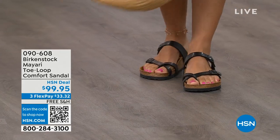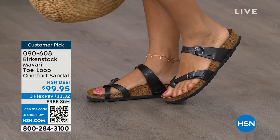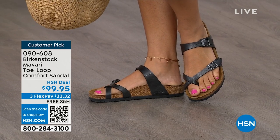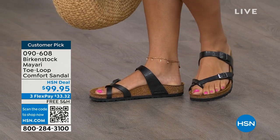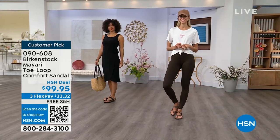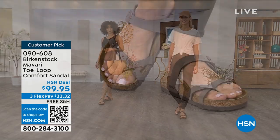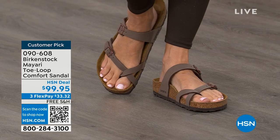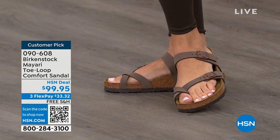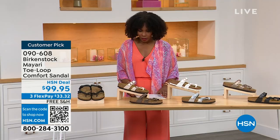I want to start off with this shoe. This style is called the Mayari — it's a toe loop comfort sandal. These are true Birkenstocks. There are a lot of imitators out there that try to look and feel like Birkenstock, but this is where it all began. These are customer picks on hsn.com. Whether it's in a cute summer dress or leggings running around, you've got these on. The shipping is free, the flex pay is $33 and change.